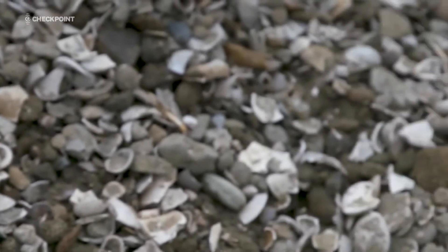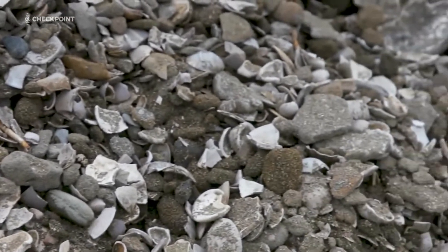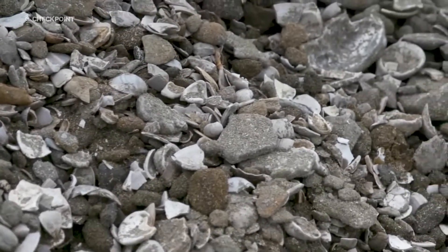While digging 35 metres below the Earth's surface in Mangane, Watercare's central interceptor team stumbled upon piles of treasure. All of a sudden these shells started appearing and we thought, what are these? We weren't thinking we were going to hit anything. Then the geological staff on site said these are really old.